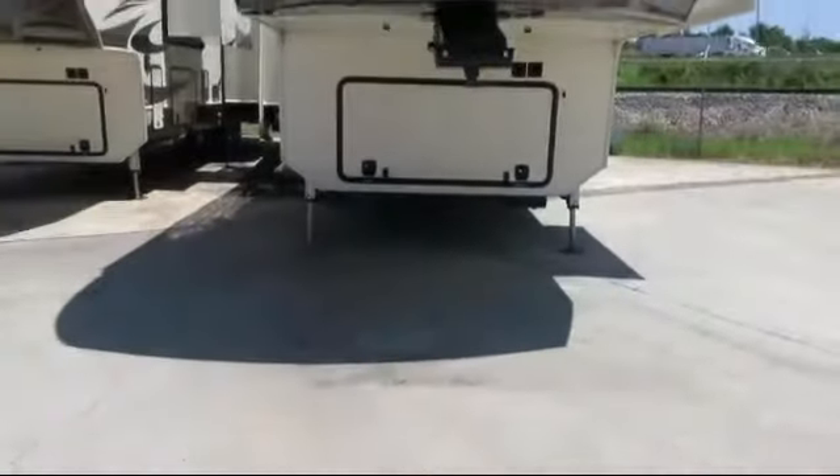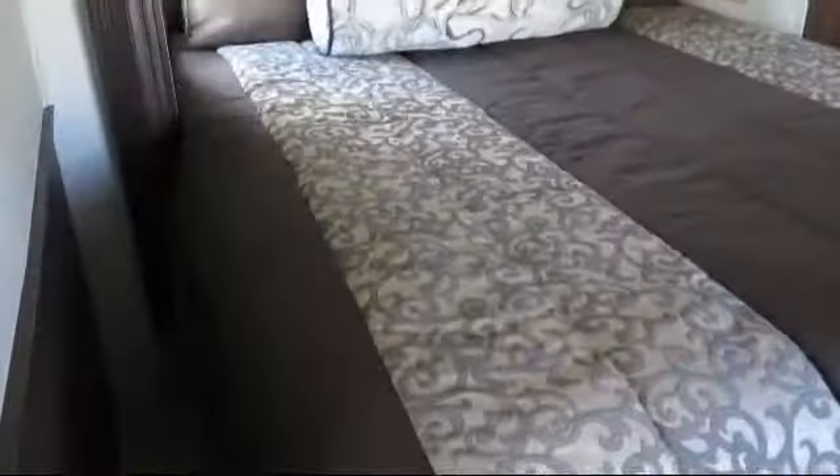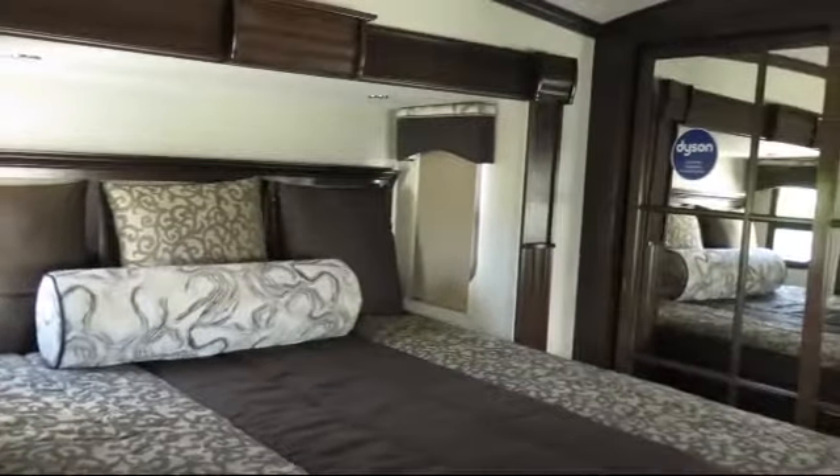This beautiful fifth wheel comes equipped with overhead kitchen storage, entry grab handle, lower kitchen cupboards and drawers, and a smoke detector.